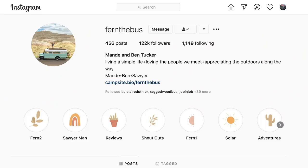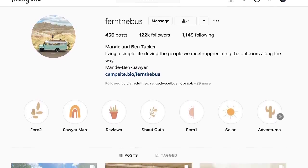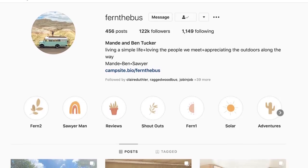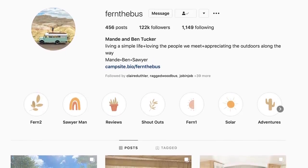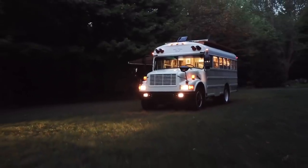If you're interested in seeing the process of the build, we've documented everything online — you can follow us at FernTheBus on Instagram. We'd love to connect with you on there, but more than anything we'd love to see you on the road. We hope to see you soon.